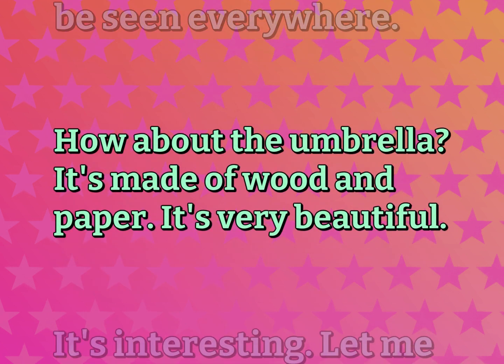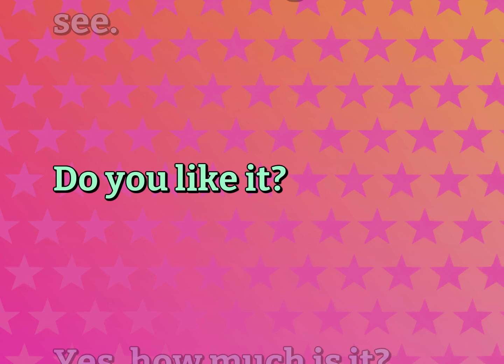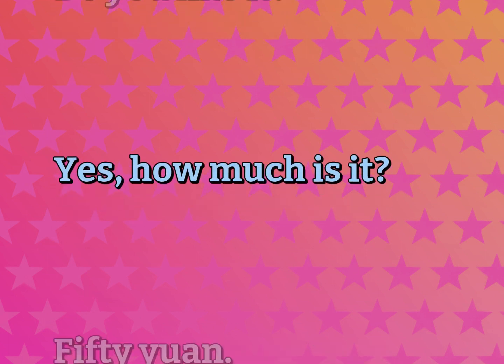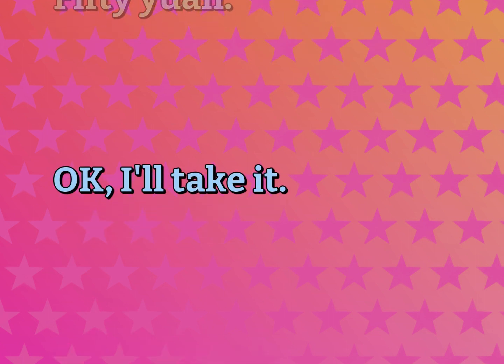How about the umbrella? It's made of wood and paper. It's very beautiful. It's interesting. Let me see. Do you like it? Yes. How much is it? 50 yuan. Okay, I'll take it.